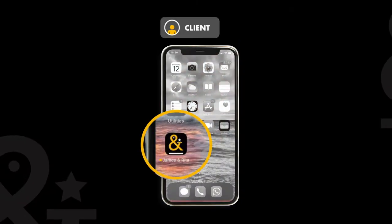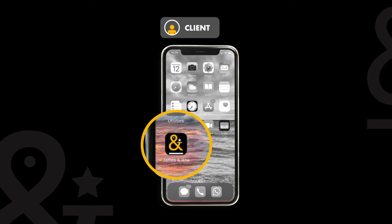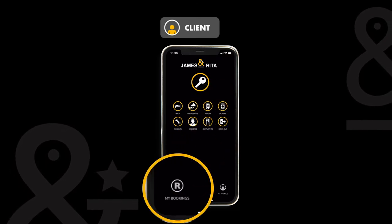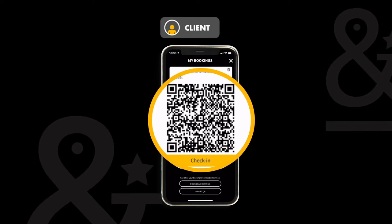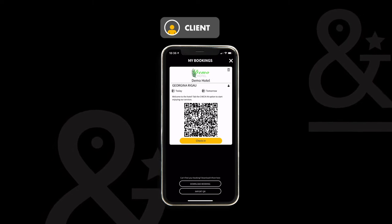How does it work? Let's take a look at a real-world check-in example. On the screen you can see the James & Rita app already downloaded to your mobile phone. You can see all the services you will have access to once you have checked in. To start the process, select my bookings. Do you see this QR code? It allows you to share the reservation with any accompanying guests in a quick and easy way so that you can each check in from your own mobile phone.